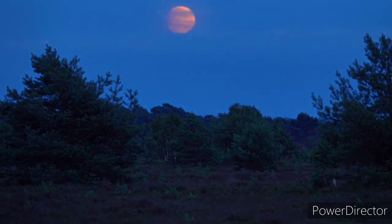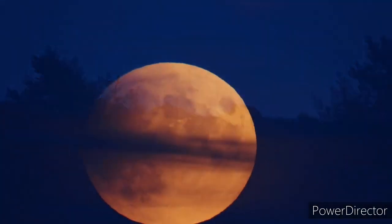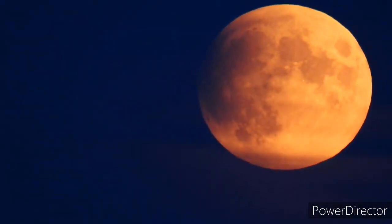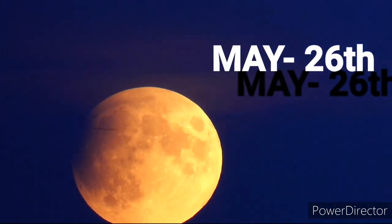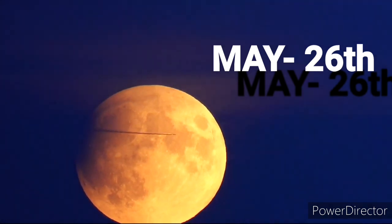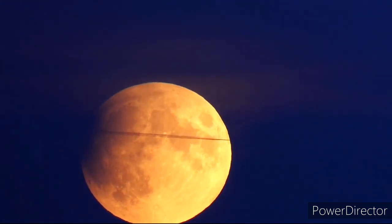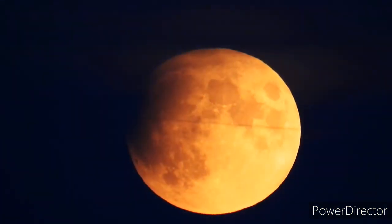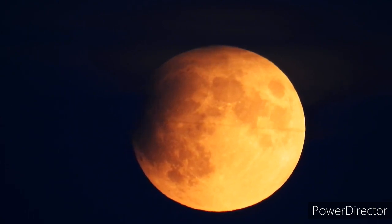Hi friends, welcome back to our channel. I'm Prijan. In this video, I'm going to tell you about a super celestial event — the first lunar eclipse of 2021 — which will take place on May 26th. On this day, there are three phenomena: the supermoon, a lunar eclipse, and the red blood moon. I'm going to explain what each of these is.